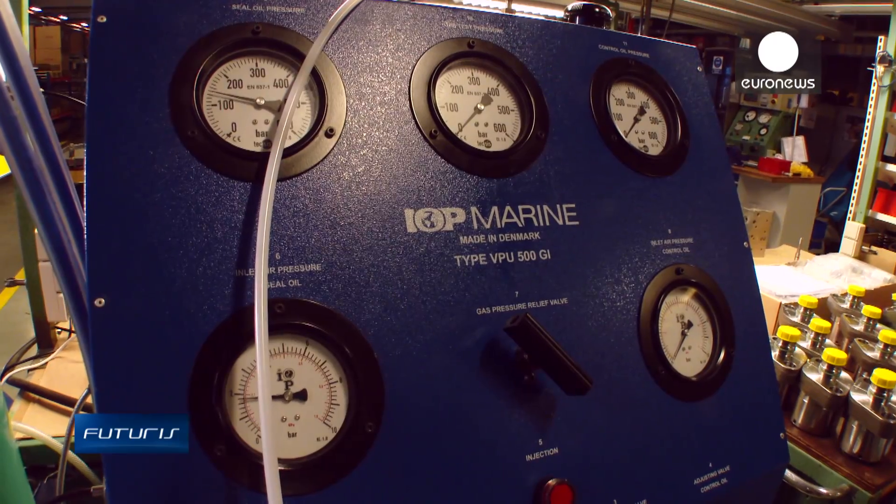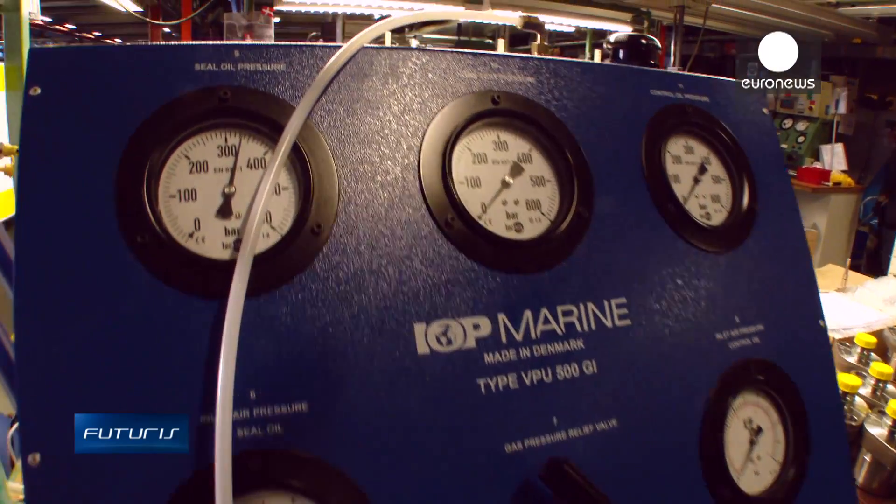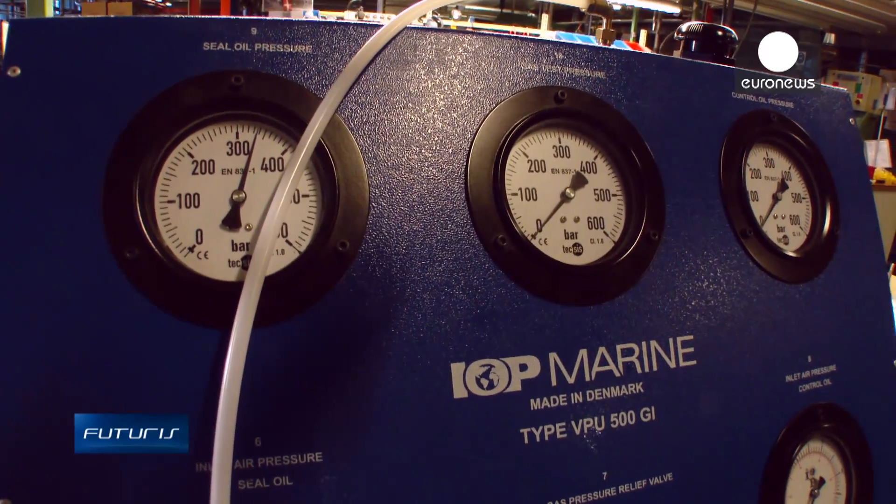The gas is under pressure of about 300 bar, and we have a double-wall system consisting of an inner pipe and an outer pipe. The outer pipe is ventilated. We are monitoring the flow and the gas, so we are able to see if there should be any gas leakages in the system.